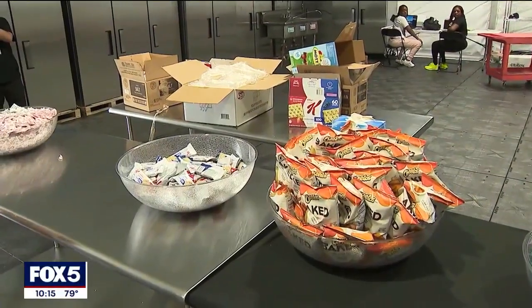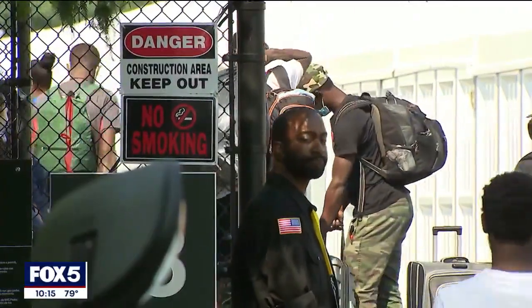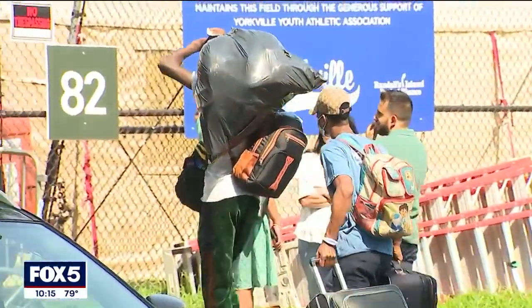There are three meals served a day, laundry on site, and 24/7 security on the property. Some of the first men coming here are people from existing sites who will work with caseworkers on their next path. The rest will be asylum seekers who just arrived at Port Authority.